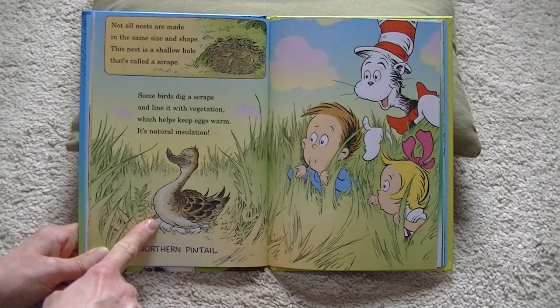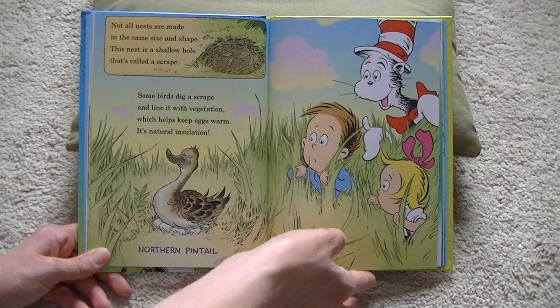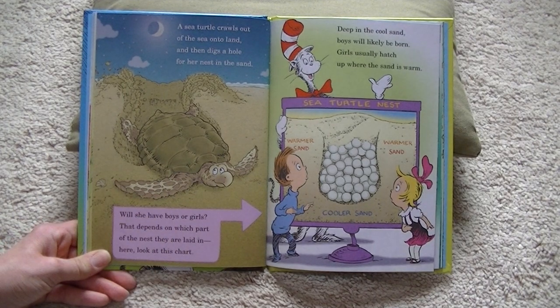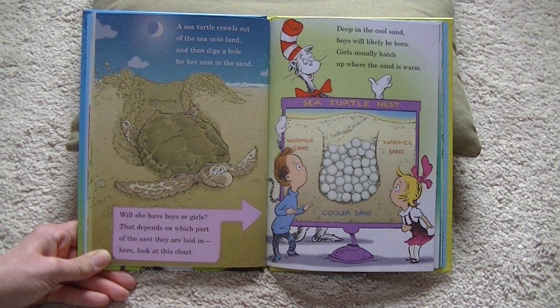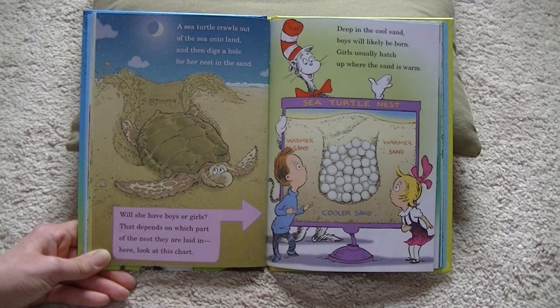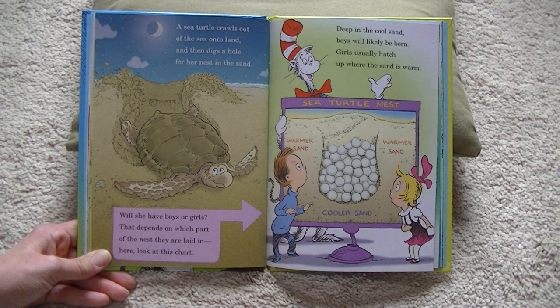It's natural insulation. This is a northern pintail. A sea turtle crawls out of the sea onto land and then digs a hole for her nest in the sand. Will she have boys or girls? That depends on which part of the nest they are laid in. Here, look at this chart. Deep in the cool sand, boys will likely be born. Girls usually hatch up where the sand is warm.